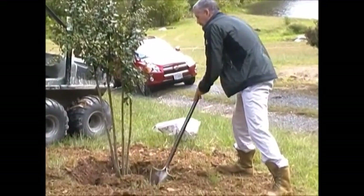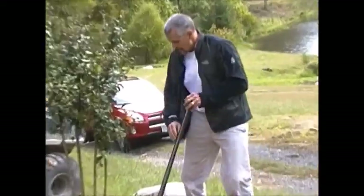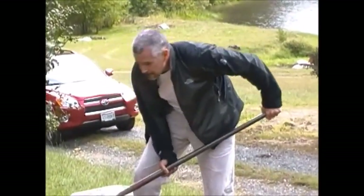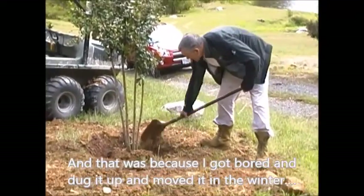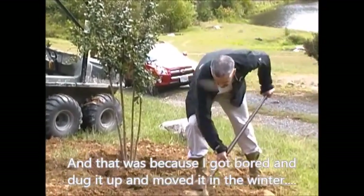In the 43 trees I put in my own yard, I've only lost one — that's a pretty good ratio. Hair is just like trees. I love planting stuff.